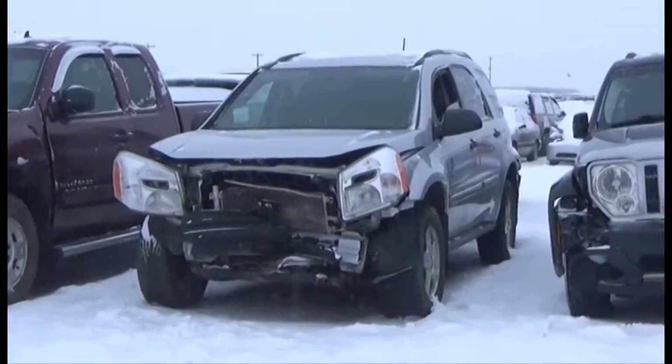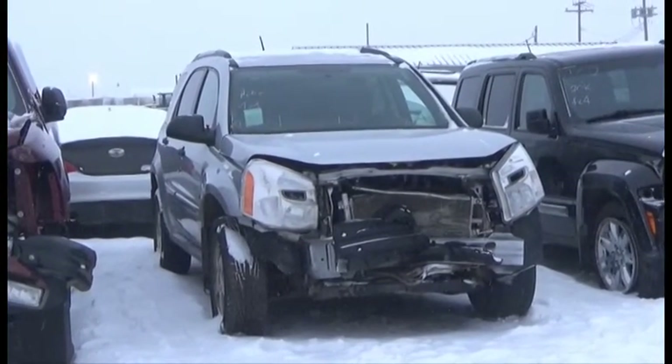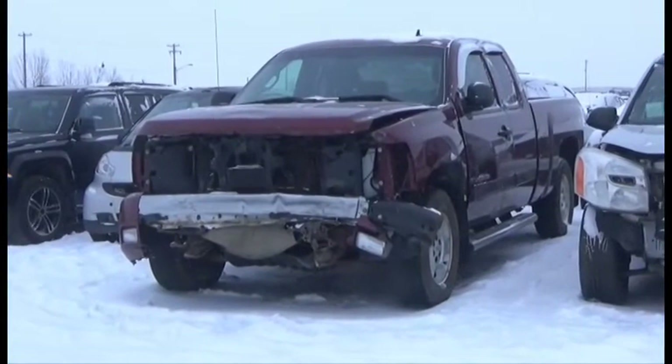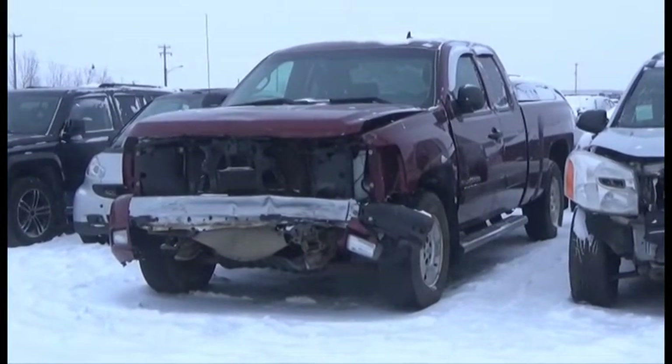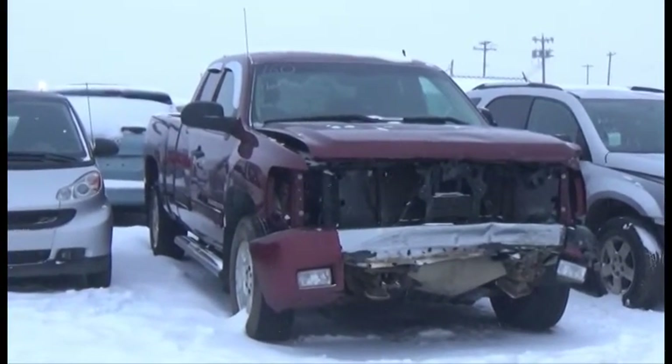Lot number 161 is the 2009 Chevy Equinox, V6, AOD, All-Wheel Drive, Loaded and Active. Lot number 160 is the 2008 Chevy Silverado Four Door Short Box, V8, AOD, 4x4, Loaded, Power Seats.